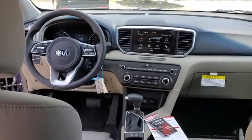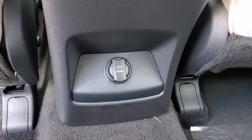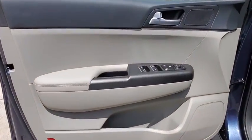Security system, power windows, remote keyless entry, brake assist, tachometer, overhead console, panic alarm, driver vanity mirror, front reading lamps, tilt steering wheel, front bucket seats.